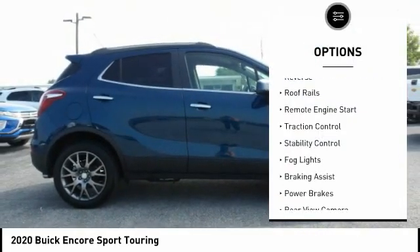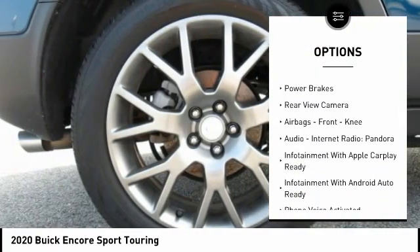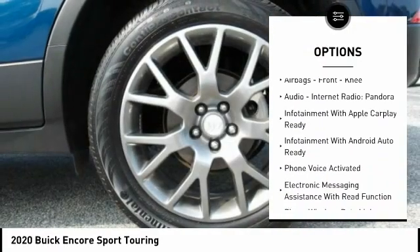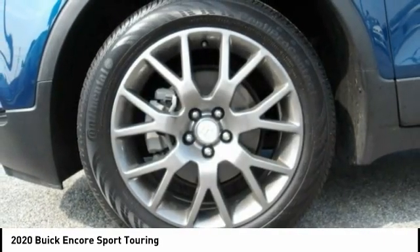Power windows with safety reverse, roof rails, remote engine start, traction control, stability control, fog lights, braking assist, power brakes, rear view camera, airbags, front knee.